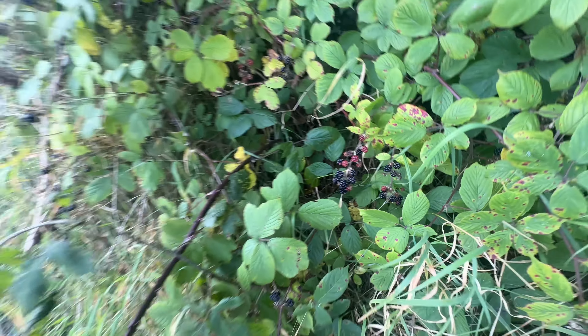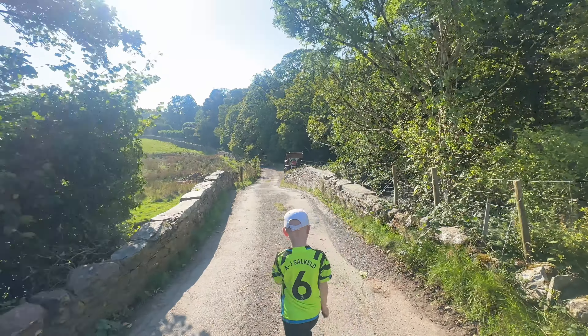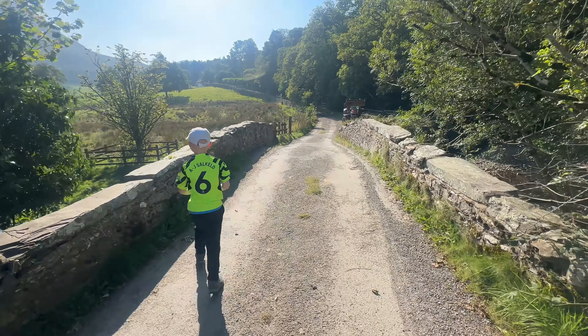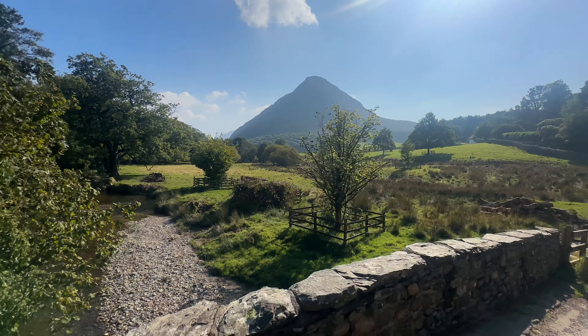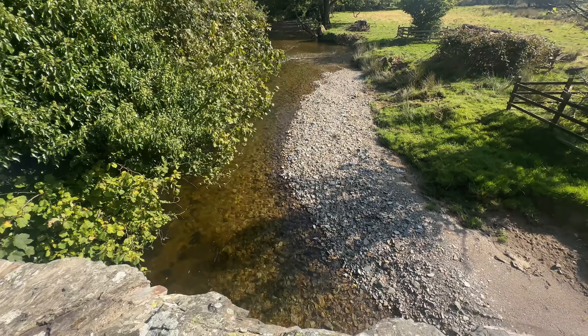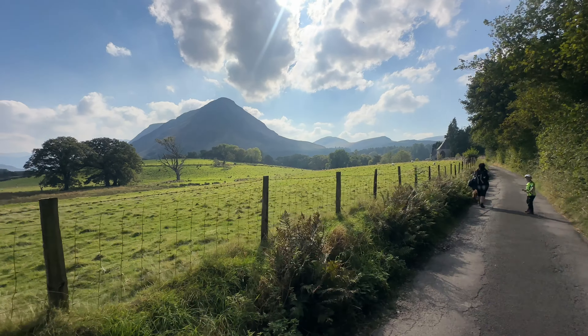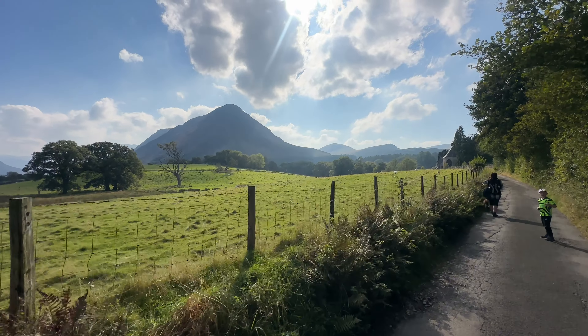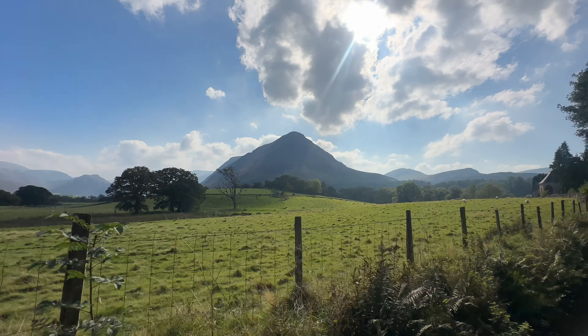Blackberries are out. Absolutely gorgeous day today, it's about 2pm. There we have it — Melbreak. So we're about 2 miles from the north summit; the true Wainwright summit is to the south of it. There's the pub behind us — I can see the pub from here.